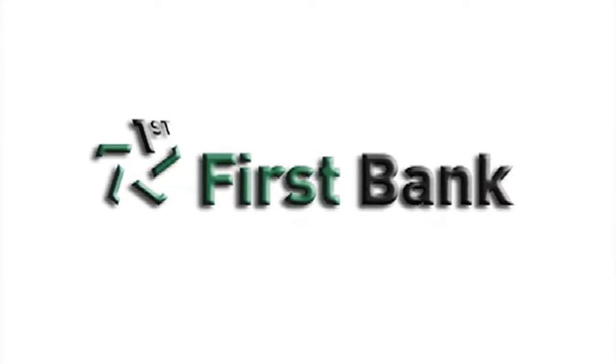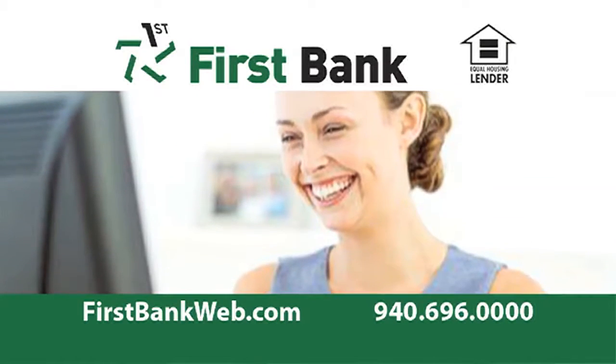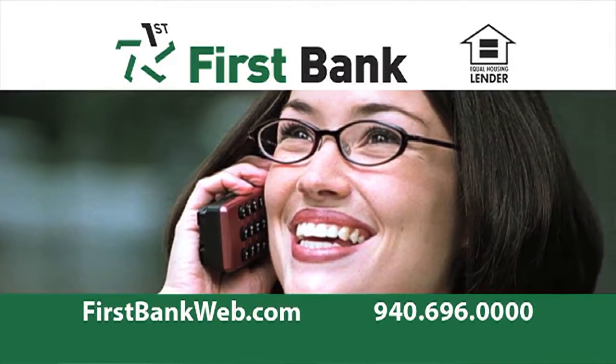And sponsored by First Bank. Let First Bank pre-qualify you for that new home you've been dreaming of. Then you can shop with confidence knowing that you have First Bank on your side. First Bank Express Mortgage — just a quick phone call or click away.